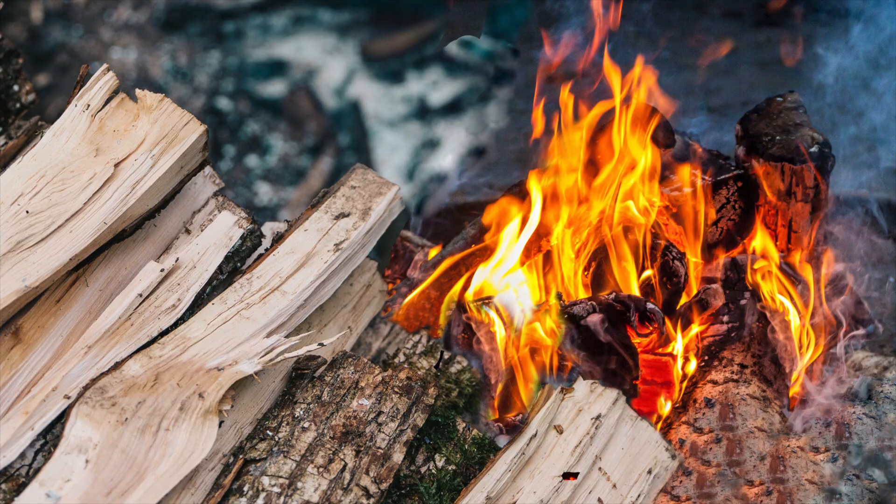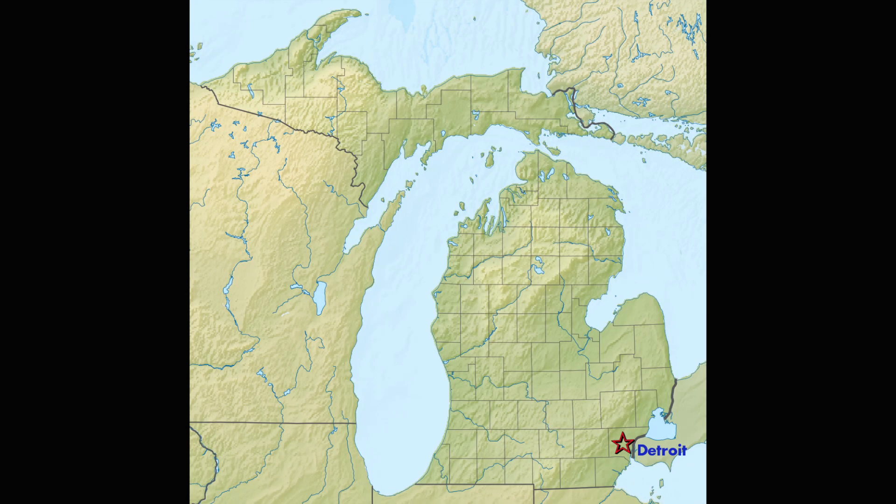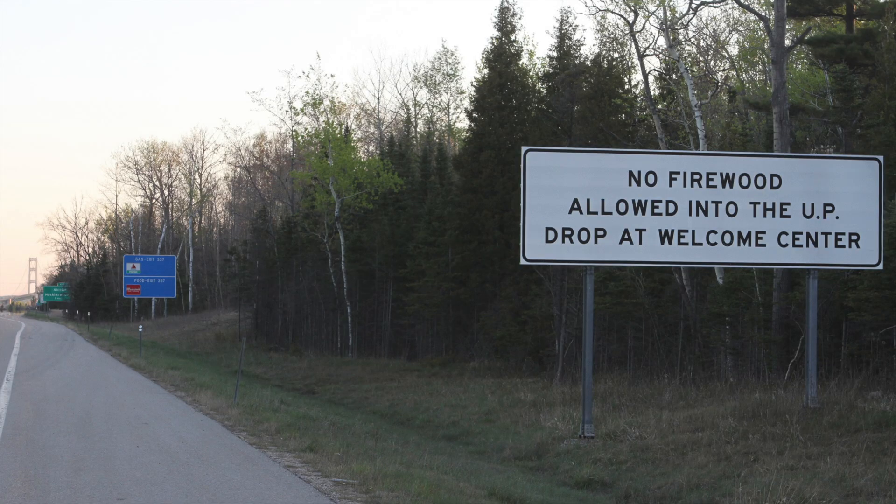Here's your answer: firewood. Campers taking firewood across state lines and across borders. In fact, when you travel from the lower peninsula in Michigan to the upper peninsula — the UP — you'll see a sign shortly before the Mackinac Bridge that says, no firewood allowed into the UP. It actually could say no emerald ash borer allowed. That's what that sign is talking about.